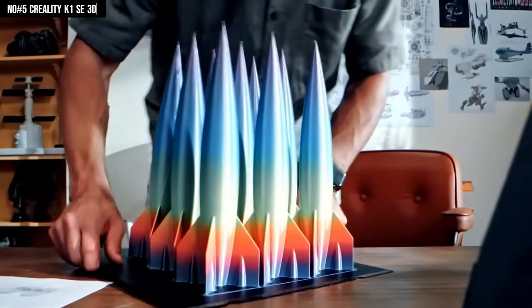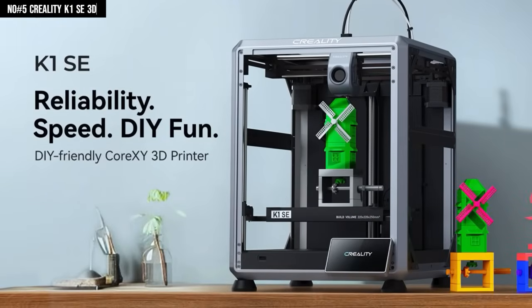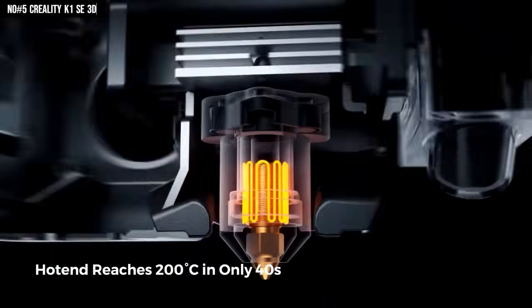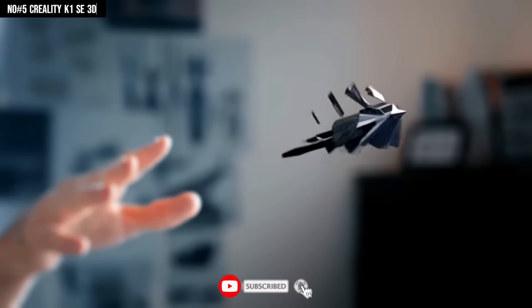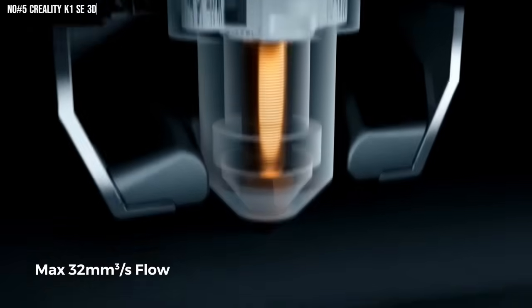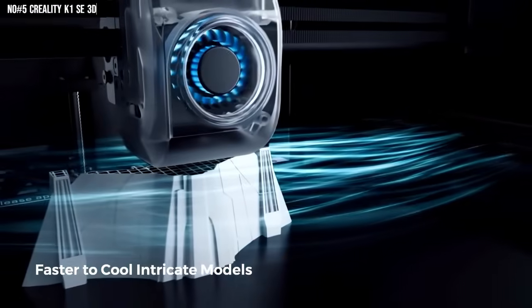Dual heat-free auto-leveling means bed adjustments are gone — one tap, you're good to go. With the heater blasting to 200°C in 40 seconds, you're not waiting, you're printing. And when I say speed, I mean it — up to 600mm/s, and the build volume keeps up, so your prints don't feel like baby steps anymore. The CoreXY architecture paired with 20,000mm/s² acceleration makes motion feel smooth, crisp, and surprisingly quiet.